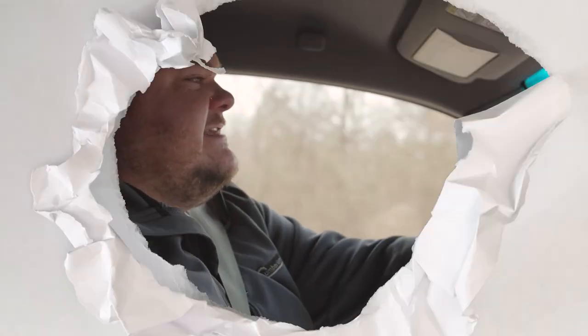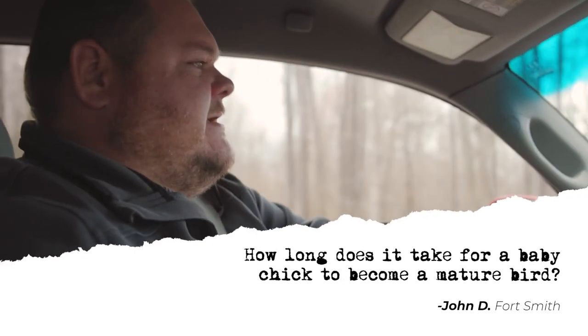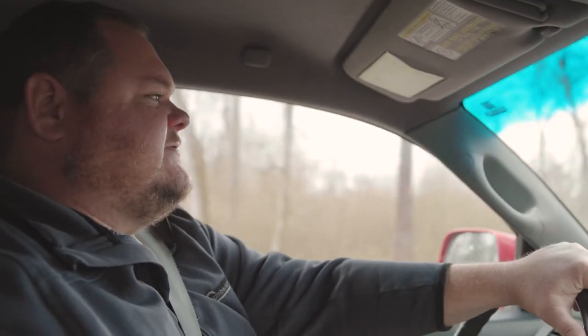Another question is how long do we typically keep birds before they're at market age and ready to go back to the processor. All poultry integrators are different; however, the one I raise for typically keeps birds in the field about eight weeks — anywhere from 56 to 58 days right now. Our target weight right now is approximately nine pounds twelve ounces. So typically eight weeks, raising them up to about nine pounds, before we send them off to the integrator and they come pick them up.